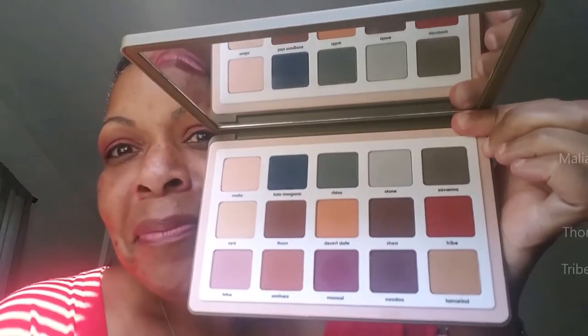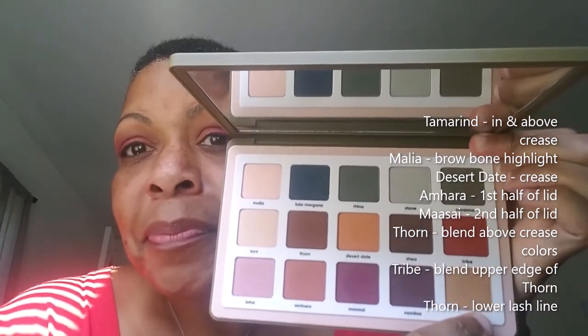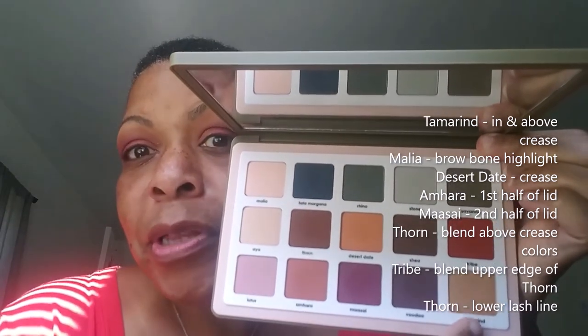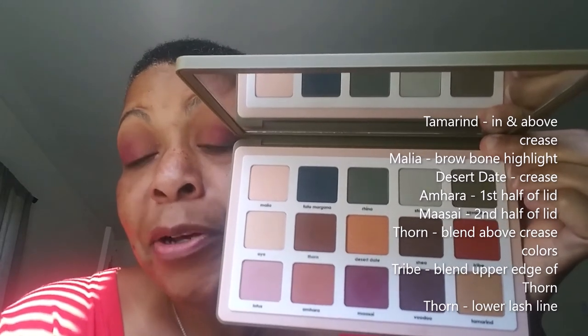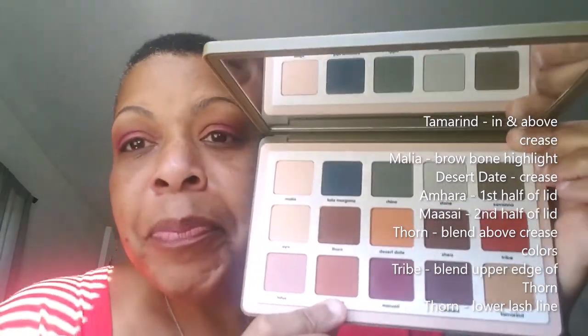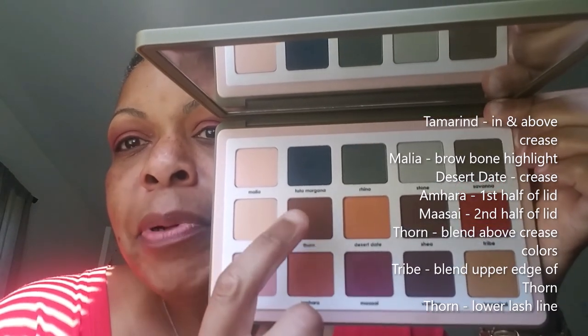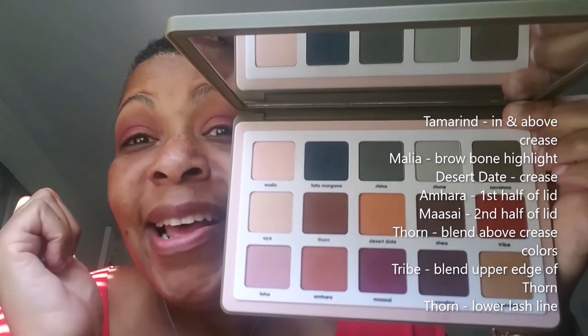Hey guys, another look with the Natasha Denona Safari Palette. This is actually seven shades on my lid — I think this is as good as you can get. I kept trying to deepen the colors but it wasn't really working, which is why I kept putting on more and more different colors. What I did today: I put this shade in the crease and slightly above it, this one directly in the crease, this as a brow bone highlight, and then went over it with another shade because it came out really light on me.